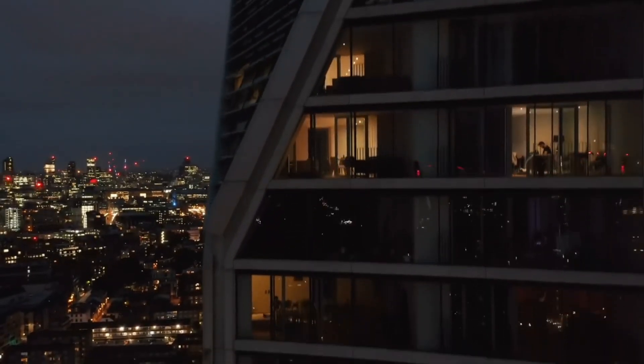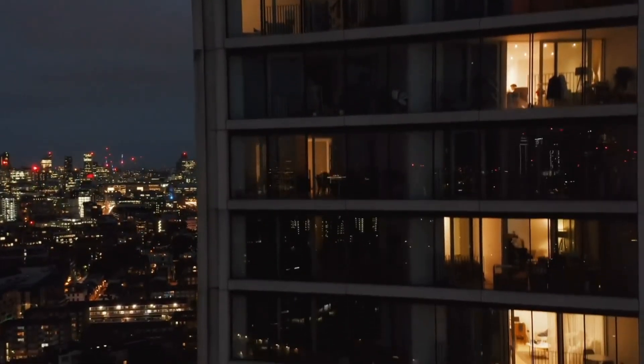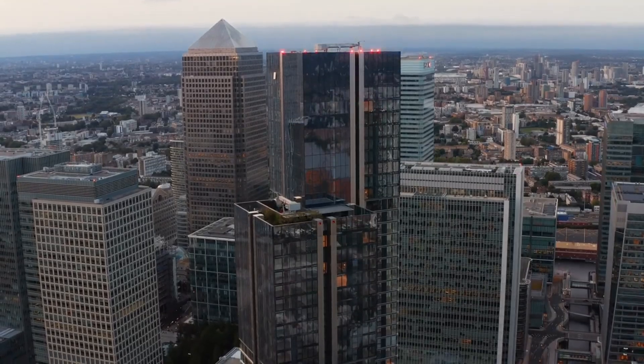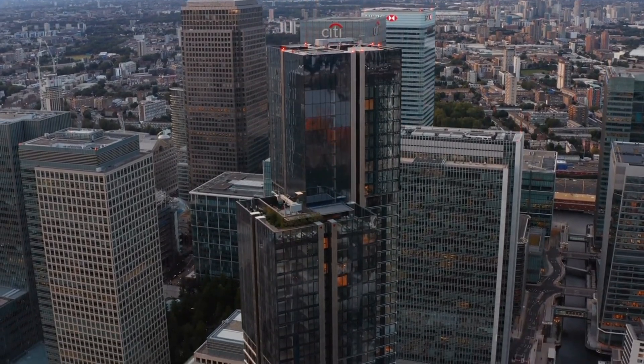And at the top? Public galleries, rooftop gardens, and office space that's so high in demand, it's already sold out years in advance. So why now? And how do you even build something like this in a city this old? Let's break it down.